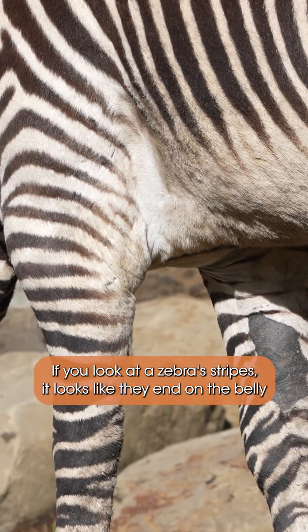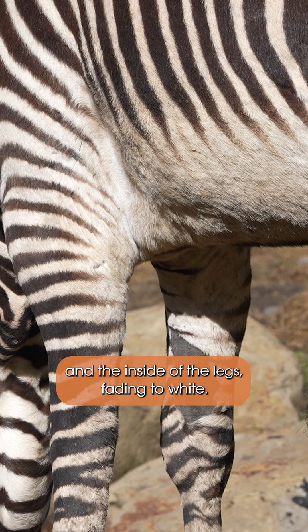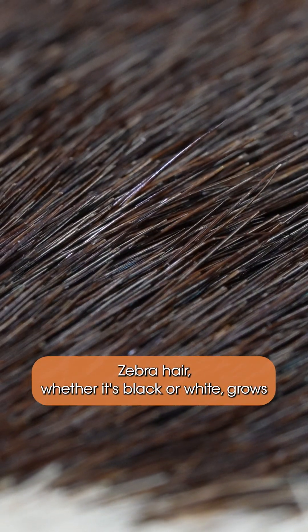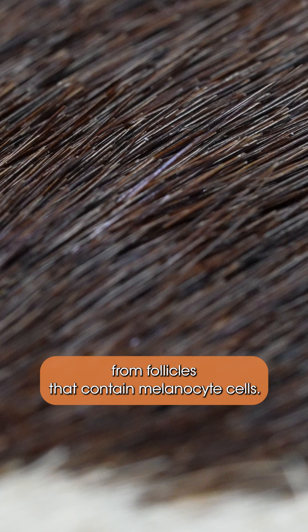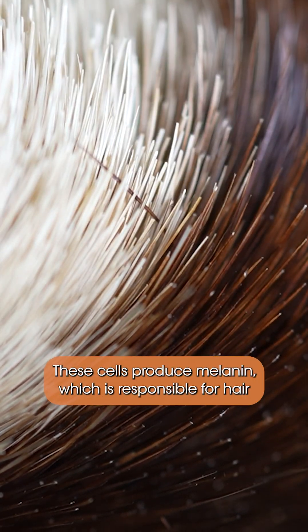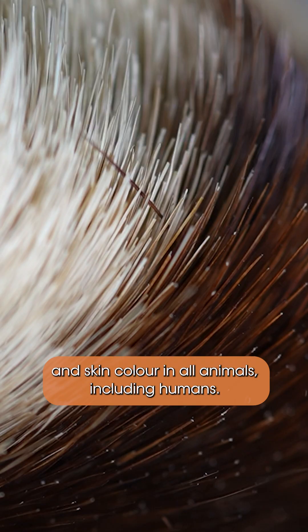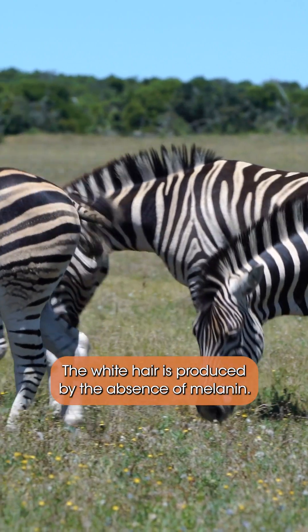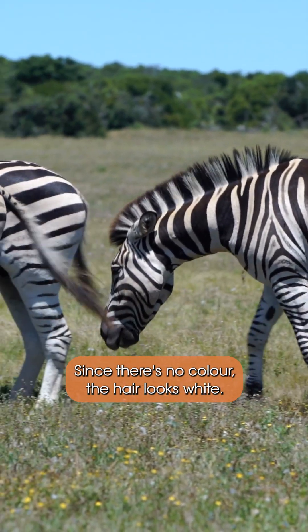If you look at a zebra's stripes, it looks like the end on the belly and the inside of the legs fading to white. Zebra hair, whether it's black or white, grows from follicles that contain melanocyte cells. These cells produce melanin, which is responsible for hair and skin color in all animals, including humans. In zebras, melanin produces the dark colors we see here. The white hair is produced by the absence of melanin — since there's no color, the hair looks white.